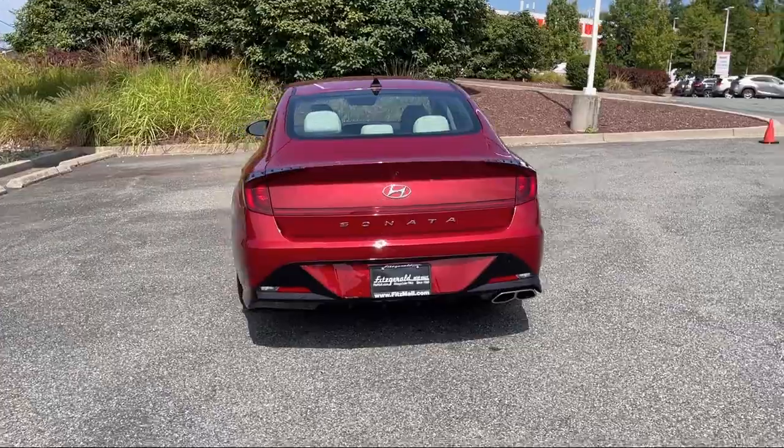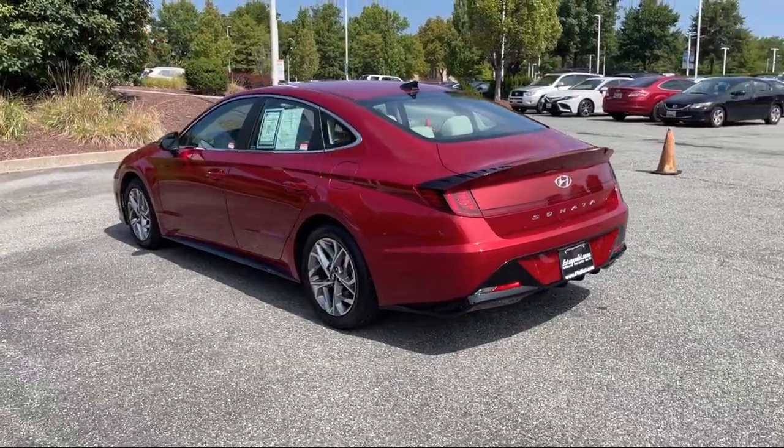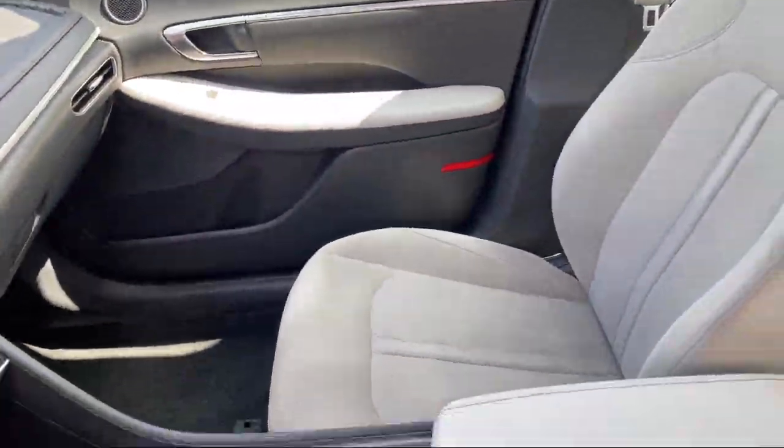It also features electronic brake force distribution, electronic messaging assistance with read function, automatic emergency front braking, LED headlights, and has less than 35,000 miles on the odometer.